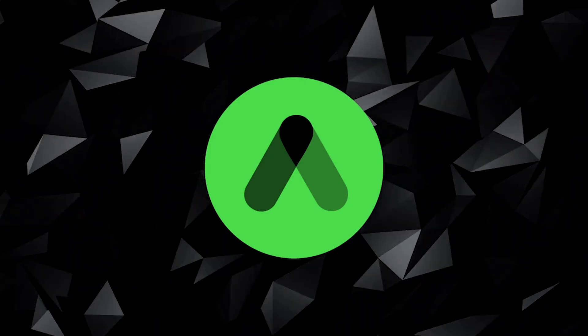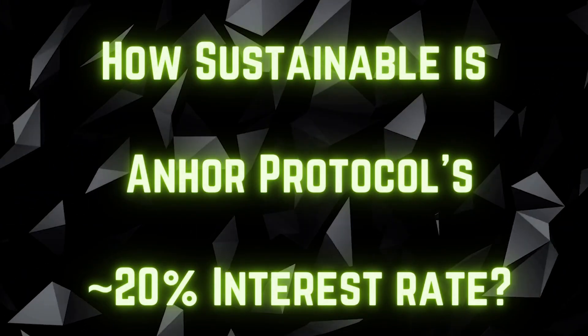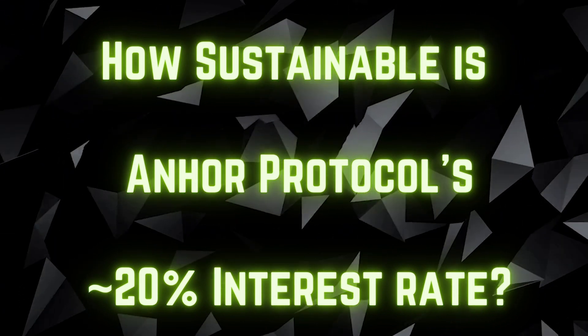Hey guys, Toby here from Yield Labs, thank you for joining me today. Today I want to talk a little bit about the mechanics of Anchor Protocol and how it generates its yield, how it can afford to pay its users or customers 20% in APR in interest on their stablecoins, and how it can continue to do this — will it continue to do this and what does it look like?